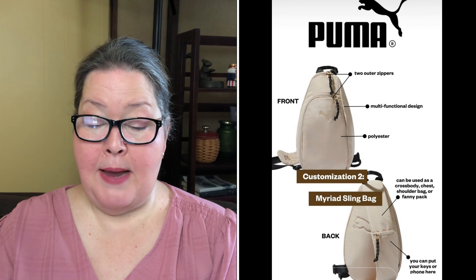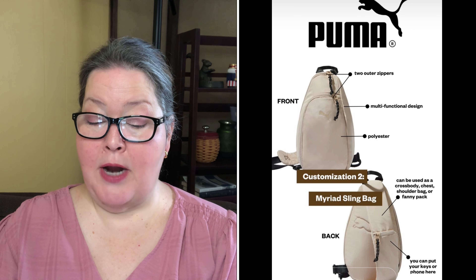Next we have the Puma sling bag — it has a $45 dollar value. When I went to their site they called it the Evercat Myriad Women's Sling Back Bag. It's sporty yet stylish, making it the perfect everyday bag for everything from workouts to errands. The sling bag has two front zippers, one inner zipper, plus a zipper on the front strap to hold keys or a cell phone. The adjustable straps ensure a comfortable fit, and it's super versatile with a carabiner clip and a strap to hang on a hook.